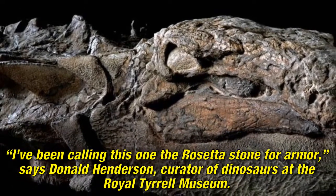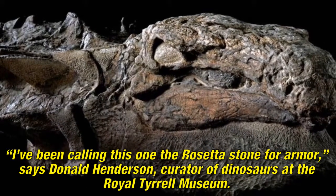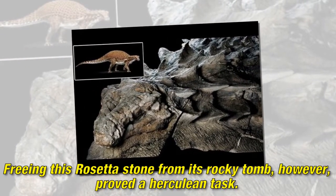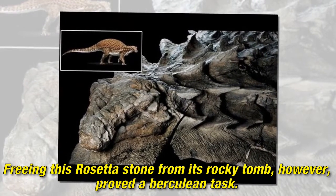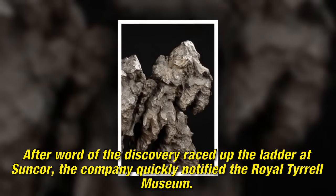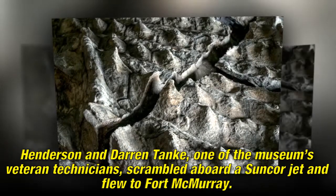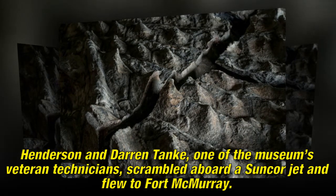I've been calling this one the Rosetta Stone for armor, says Donald Henderson, curator of dinosaurs at the Royal Tyrrell Museum. Freeing this Rosetta Stone from its rocky tomb, however, proved a Herculean task. After word of the discovery raced up the ladder at Suncor, the company quickly notified the Royal Tyrrell Museum. Henderson and Darren Tank, one of the museum's veteran technicians, scrambled aboard a Suncor jet and flew to Fort McMurray.